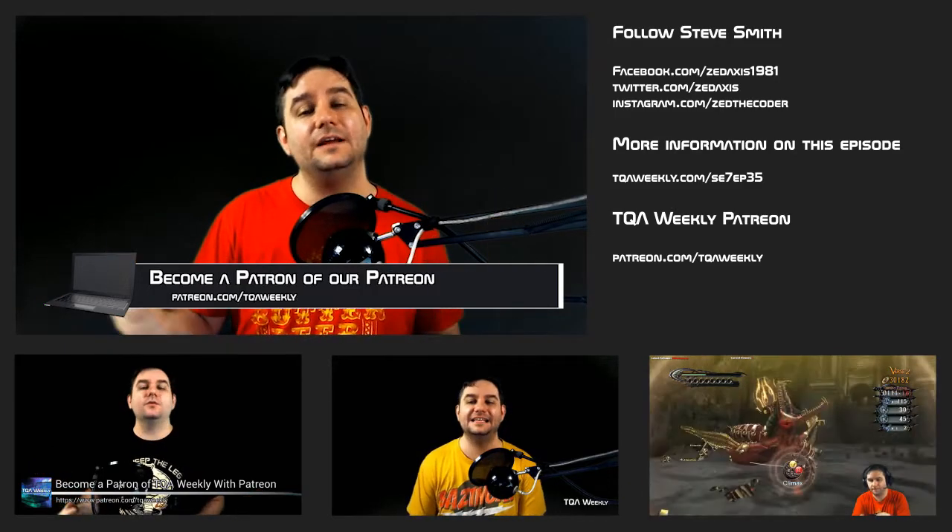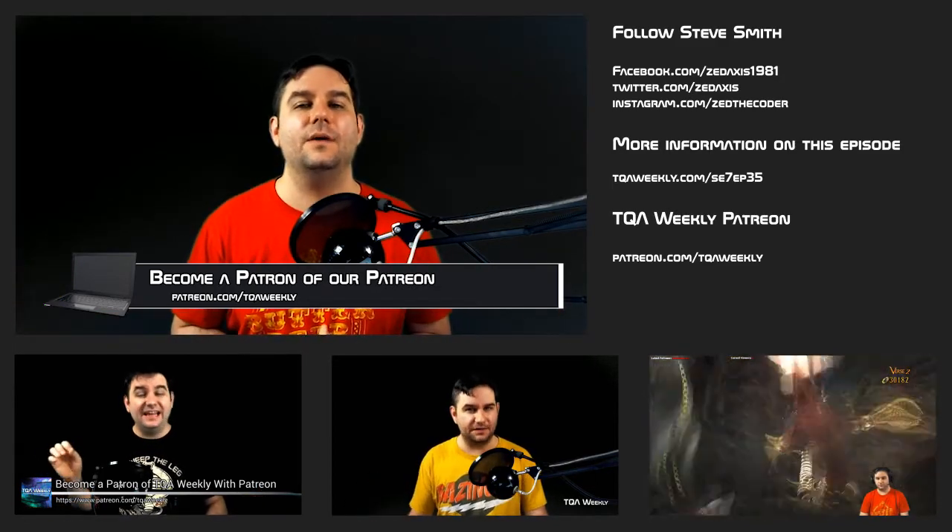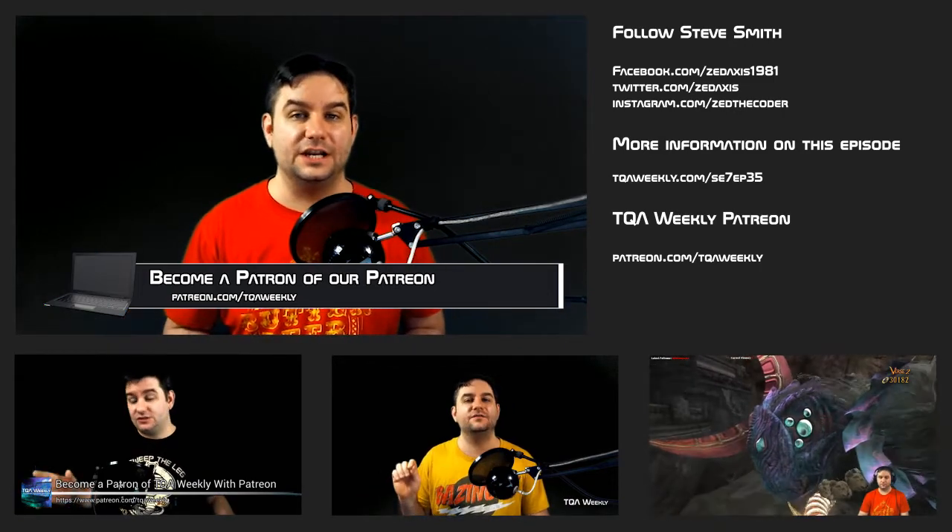If you like this episode, like it; if you didn't, dislike it. Share it with those who would benefit. Don't forget to subscribe. If you have any questions, comments, or topic suggestions, email me at ask@tqaweekly.com. Everything else is at tqaweekly.com. If you want to support the show, go to patreon.com/tqaweekly — patrons get episodes 24 hours in advance. Thank you for watching, goodbye.